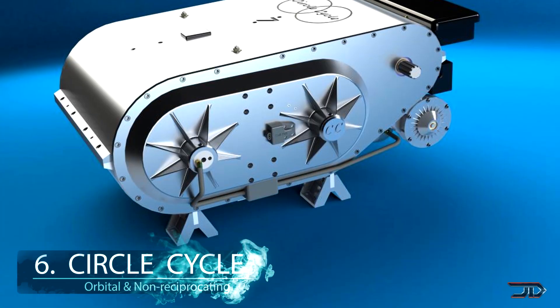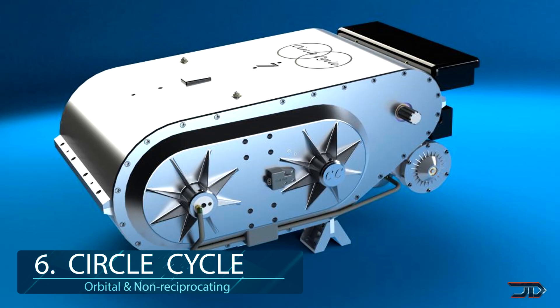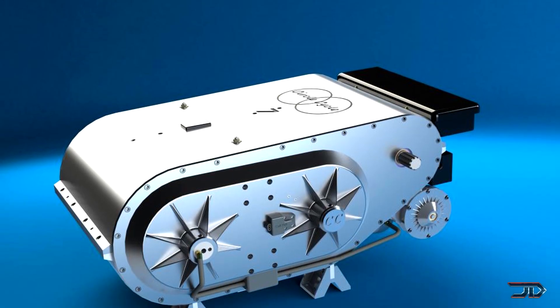At number 6, the Circle Cycle engine. One of the weirdest conceptions out there is an orbital non-reciprocating engine. It has no block, crankshaft, or even valves — so this thing is definitely weird.